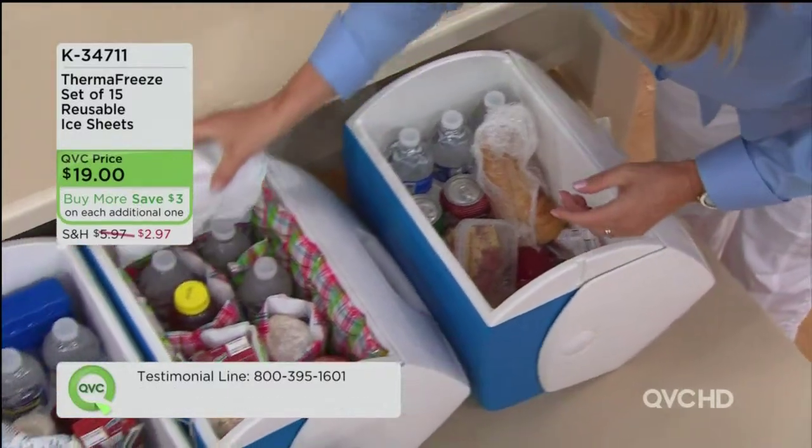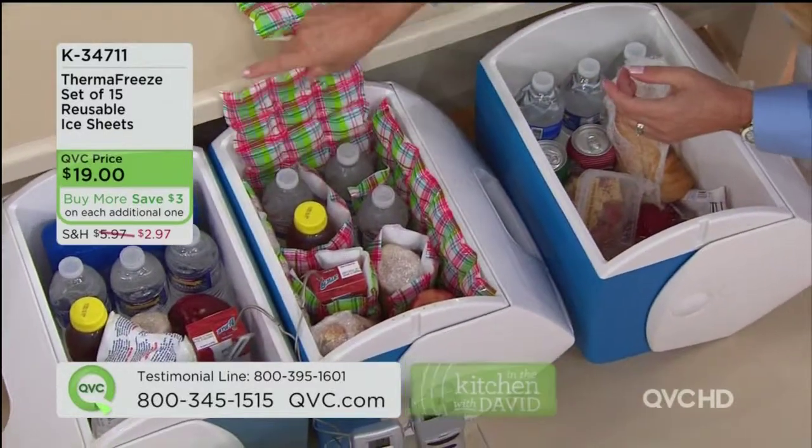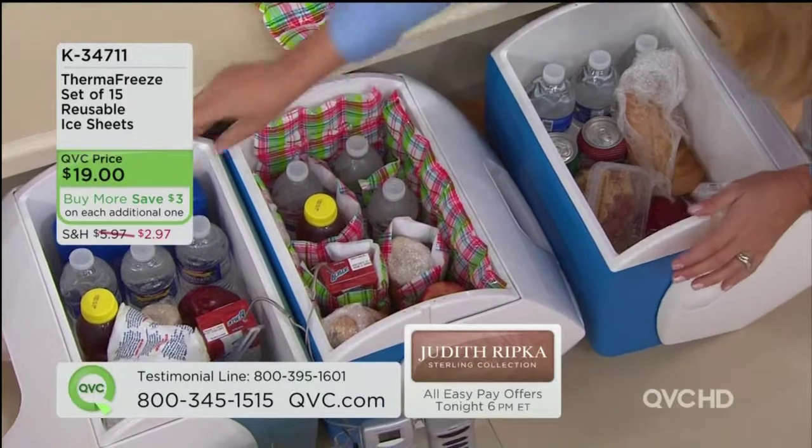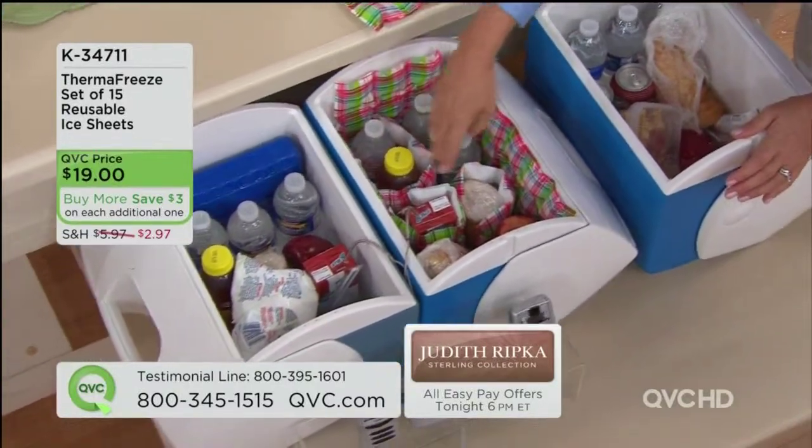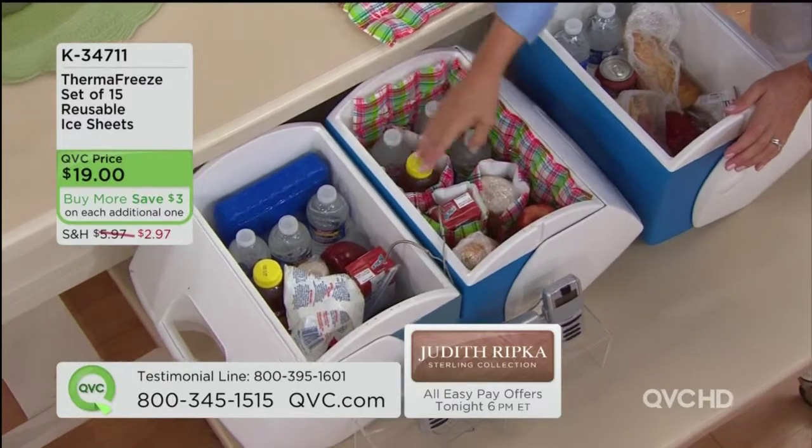Over here we have our Thermafreeze cooler. Here we have the Thermafreeze sheet in the back, the gel pack back here. But because you cannot conform it around your food and beverages, it's not going to keep it colder longer.